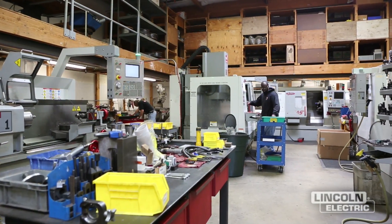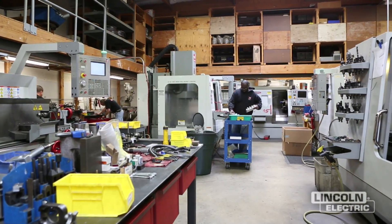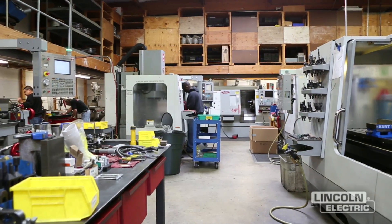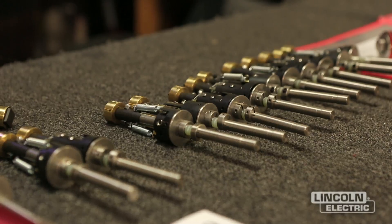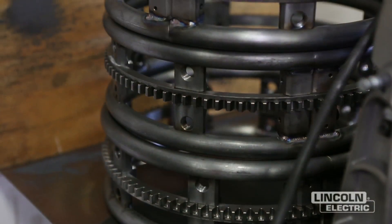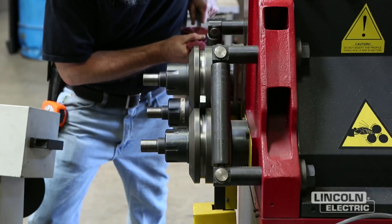But when those off-the-shelf models don't work for the customer's application, we have the capability of making extended stroke length cross-slide assemblies and also special tips that can be used to track a specific joint type or joint configuration. This is a new area for Lincoln Electric.